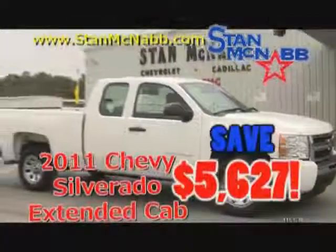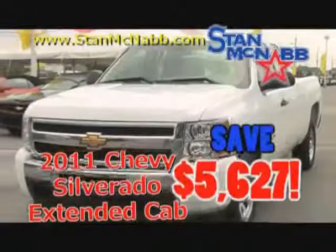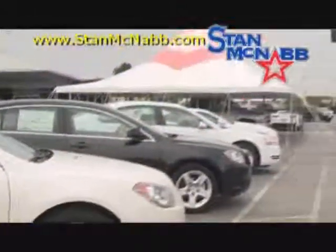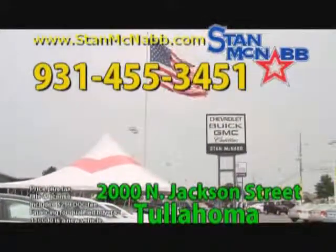Check out this award-winning 2011 Chevy Silverado extended cab. Drive it off our lot for only $22,777. Best of all, we have a great supply of 2011 models, but they're going fast. So take advantage of the model year wrap-up tent sale at Stan McNabb Chevrolet today.